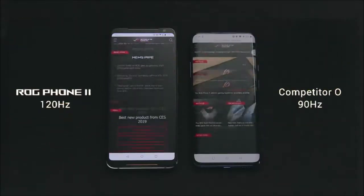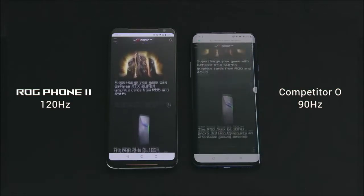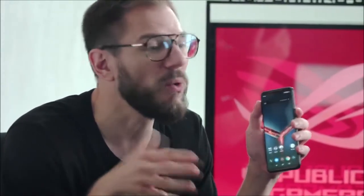For better immersion, Asus endowed the ROG Phone 2 with two stereo front-firing speakers, for an output 2.5 times more powerful than on the first model. Asus also inaugurated DTS-X Ultra compatibility to further improve audio quality. A complete equalizer in the settings allows you to select one of five profiles — normal, rock, pop, voice, and personalized — and optimize them according to your taste. Music lovers will appreciate the balanced sound with loud treble and solid bass. Listening with headphones is more enjoyable, and Asus also kept the 3.5mm jack.